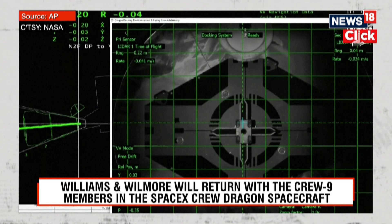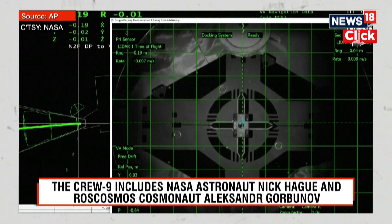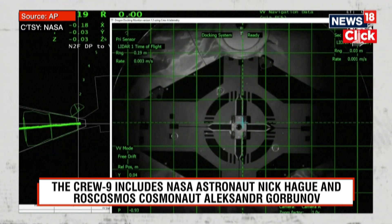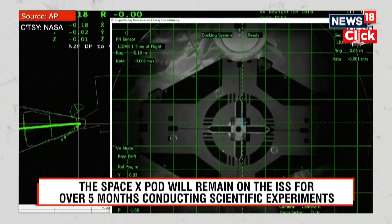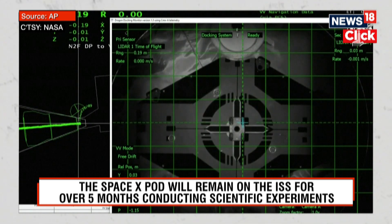Freedom, SpaceX on the big loop — soft capture confirmed. Freedom copies soft capture. Crew 9 has arrived at the International Space Station, docking confirmed at 4:30 p.m. Central Time, 5:30 p.m. Eastern Time, over Botswana.